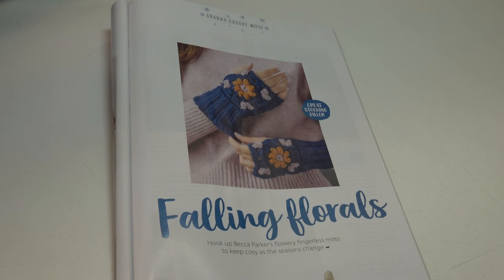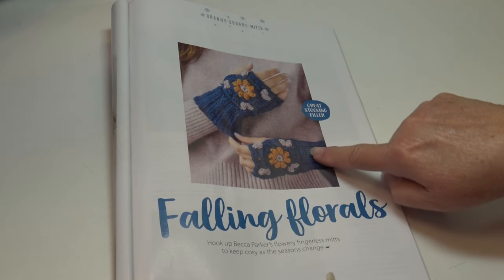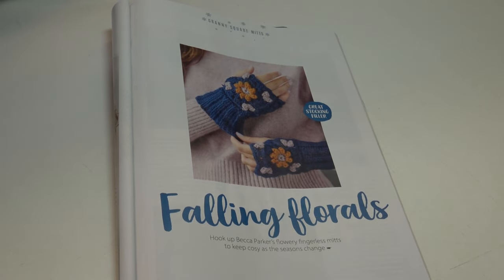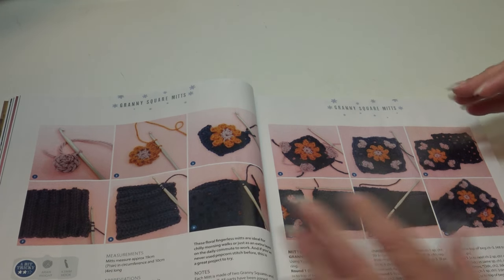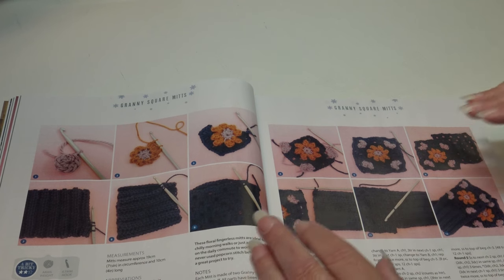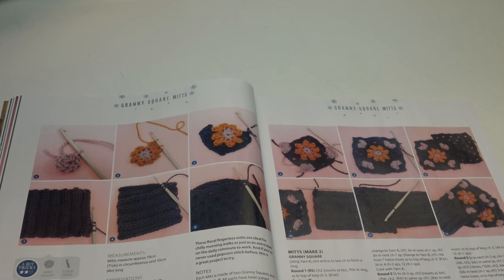The Falling Florals mitts look like a granny-style square with a cuff and top for the fingers — isn't that adorable? I could see this in so many different colorways. What I really like about this magazine is it shows you step-by-step photos of how to put these fingerless mitts together, which is extremely helpful for someone who's never made this type of pattern. They give you photos on areas where they think you may need help — isn't that wonderful?